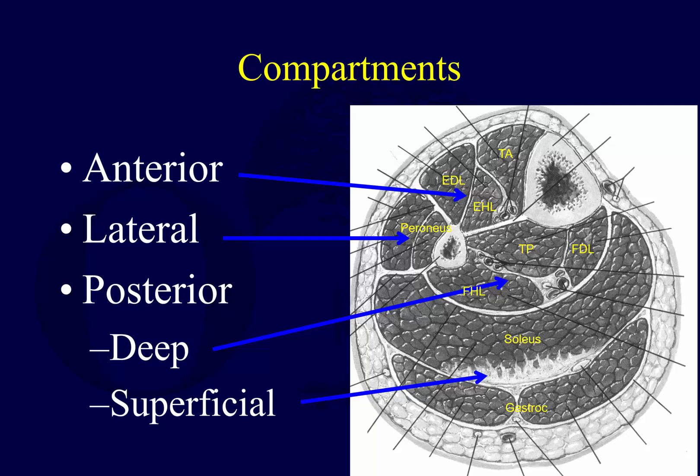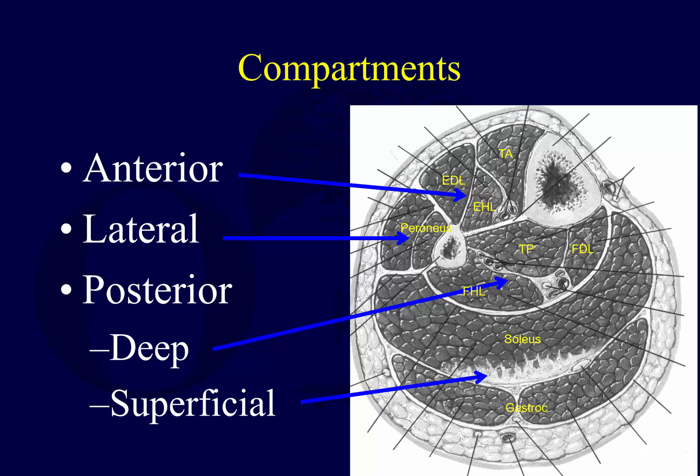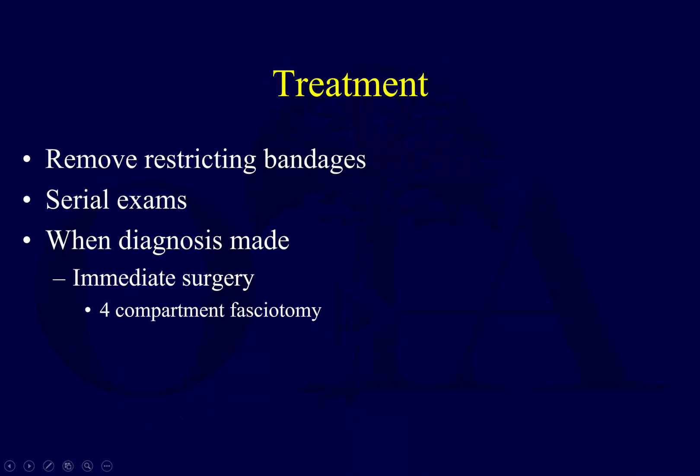You should become familiar with the cross-sectional anatomy of the leg compartments, because when you do fasciotomies you need to know where you are and that you're releasing the right tissues. One of the most important things is release of the deep posterior compartment — often people release only the superficial posterior compartment and never adequately enter the deep posterior. Treatment will be covered in the next video.